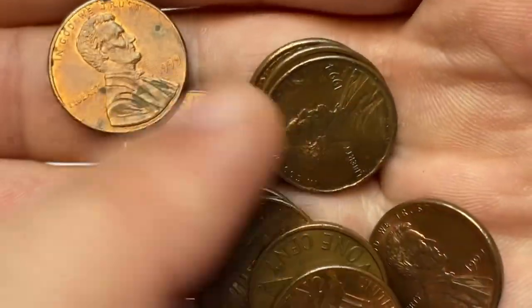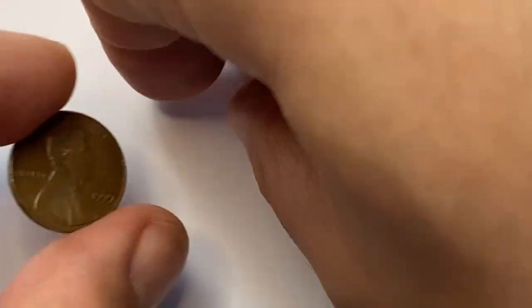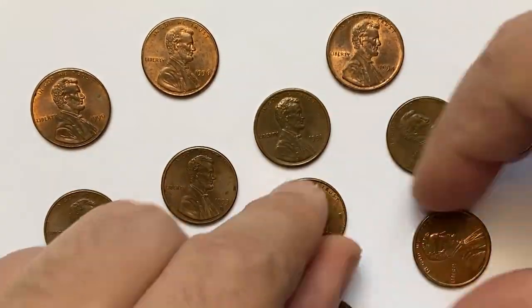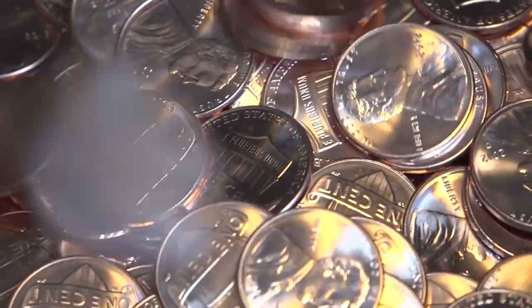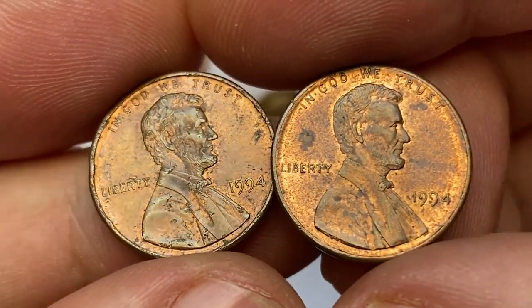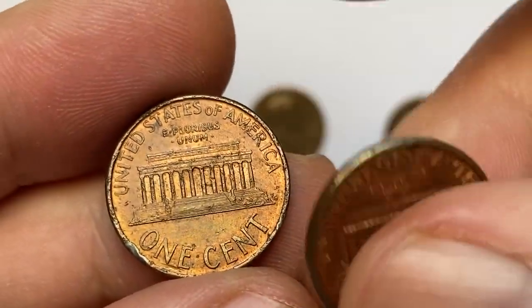Hey coin collectors, today I'll talk about valuable and highly elusive Lincoln cents from the 90s while displaying these circulated specimens. We will find out their mintage, current value at higher grades, and have a look at expensive specimens that sell for hundreds or thousands of dollars at different auctions. Hit subscribe and bell buttons below this video and let's get started.